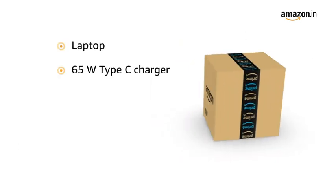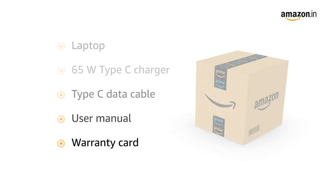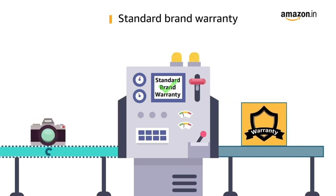The box consists of the laptop, 65W Type-C charger, Type-C data cable, user manual, and warranty card. This laptop comes with standard brand warranty.